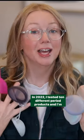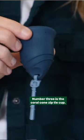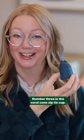In 2022, I tested 10 different period products and I'm sharing my top five. Number three is the Coral Cone Zip Tie Cup.